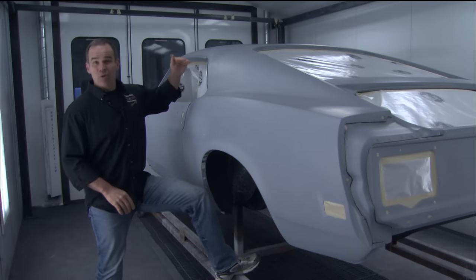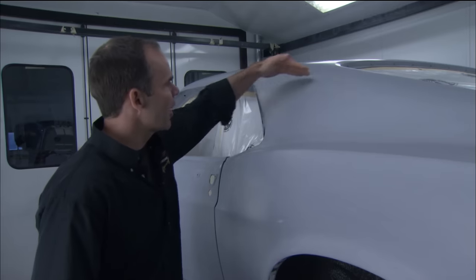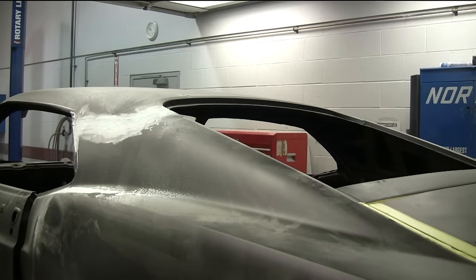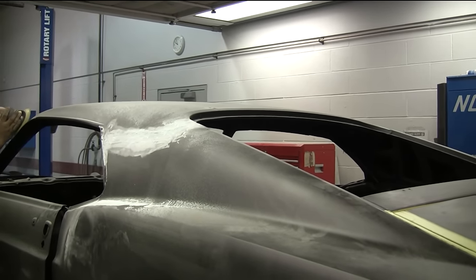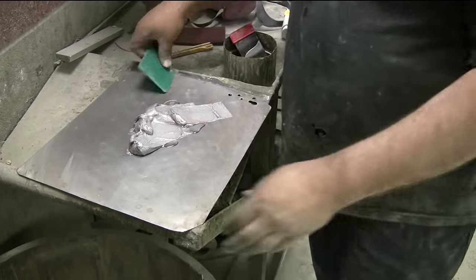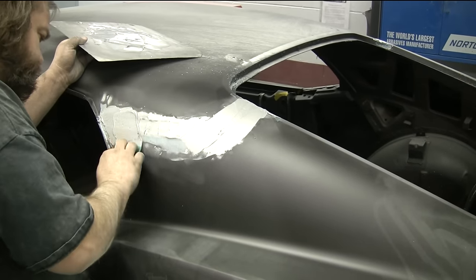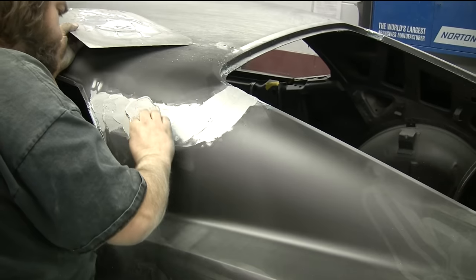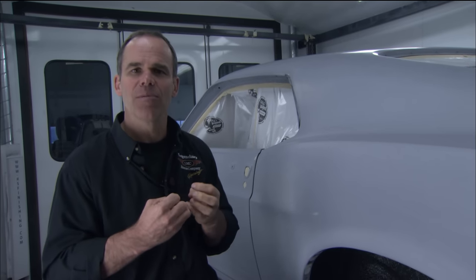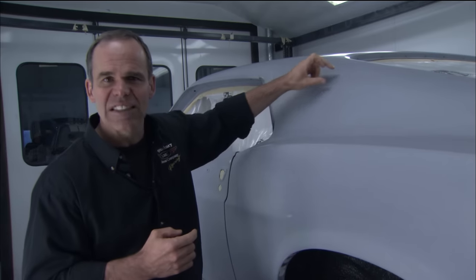One of the typical areas that requires body work on just about any restoration is where the quarter panel meets the roof along the sail panel. From the factory, they're overlapped and spot welded. We'll weld them solid, then use Metalux — an aluminum-based metal filler that's a little harder — for the first couple of coats, then rough it out and follow up with a regular polyester body filler. The factory would have originally done this with a lead seam, but lead is difficult to work with and if you don't get all the acid out, it comes back to haunt you.